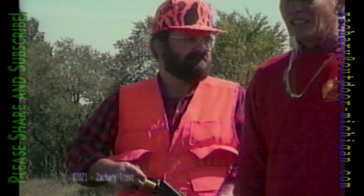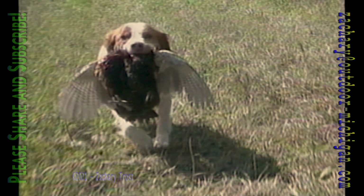That was a long shot but a good one by Bob Garner. Humphrey finished his job by bringing back the pheasant. A well-trained dog — that's a hunter's best friend on Michigan Outdoors.